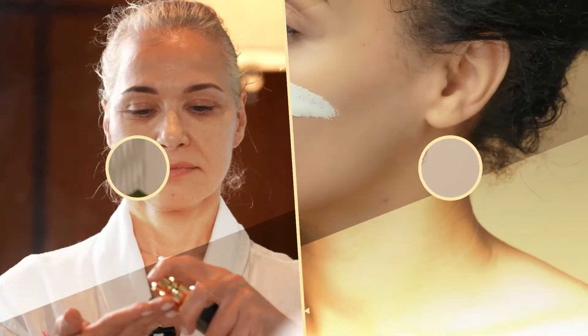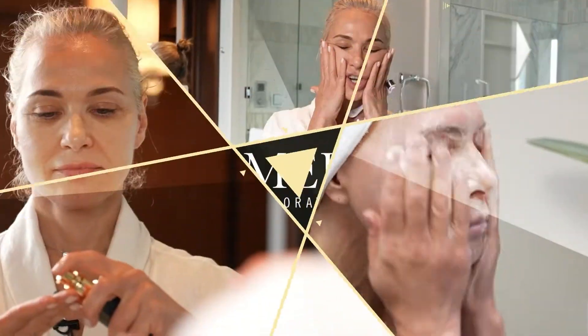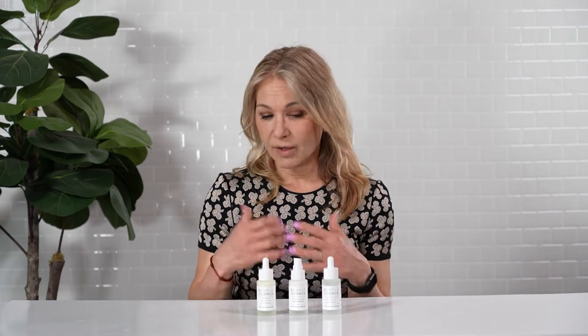Today we're going to talk about Azelaic Acid. Hi everyone, I'm Manuela Marcajani from Isomer Skin Care. I'm a cosmetic chemist with over 30 years experience in creating skin care formulations and working with the skin.